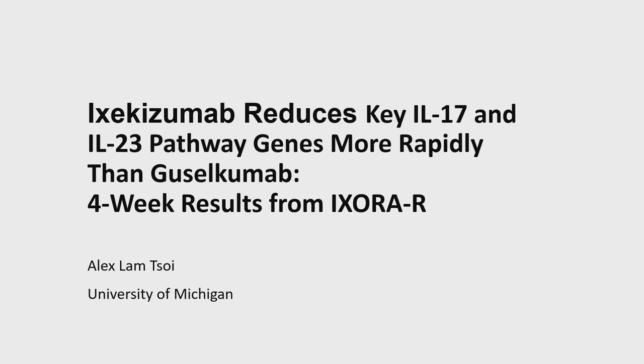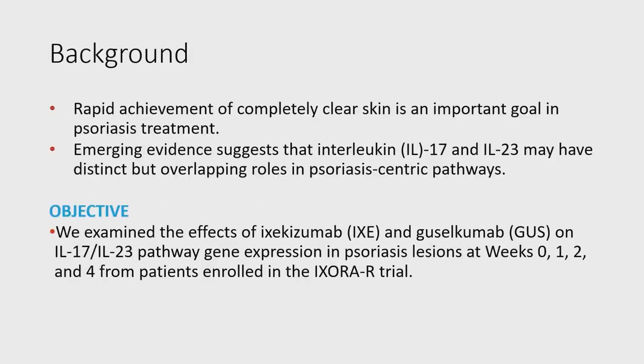Thank you to the organizers for giving us this opportunity to share our work. This is my disclosure. One of the major important goals for psoriasis treatment is to achieve rapid, complete, clear skin. There has been different evidence showing that IL-17 and IL-23 signaling pathways may play a distinct but overlapping role in psoriasis pathophysiology.